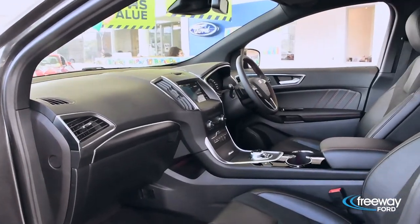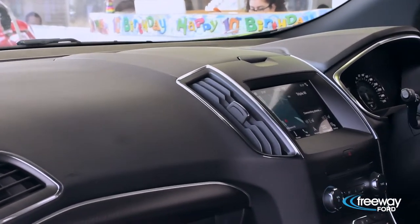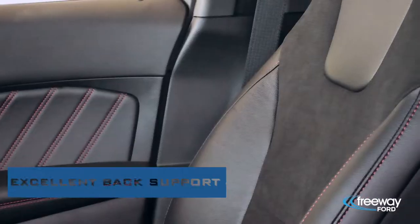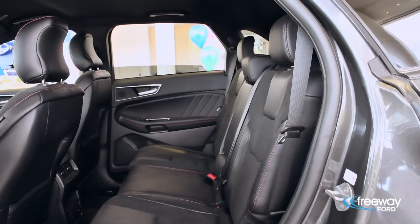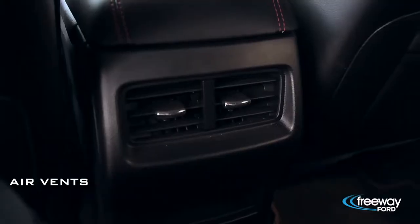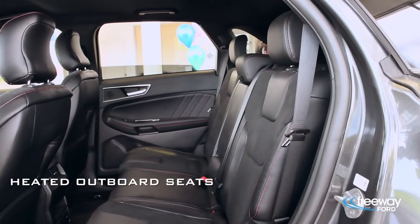The spirited look continues on the inside, with the cabin boasting a touch of sportiness. The interior fit and finish has a quality feel to it, and the suede and leather-trimmed sports seats look good and offer excellent back support and side bolstering. They're also heated and ventilated for ultimate luxury. Rear passengers get to enjoy reclining backrests as well as their own air vents, 12-volt and 240-volt sockets, and heated outboard seats.